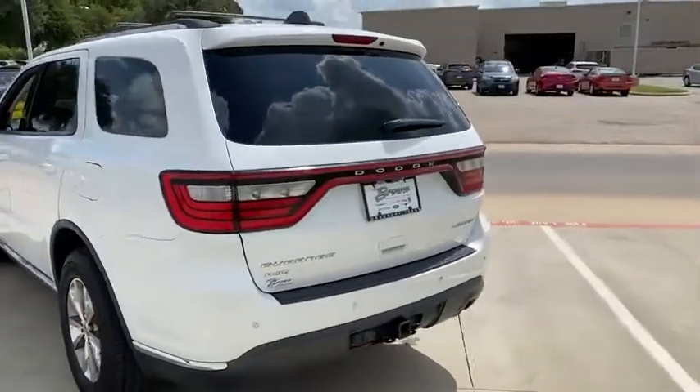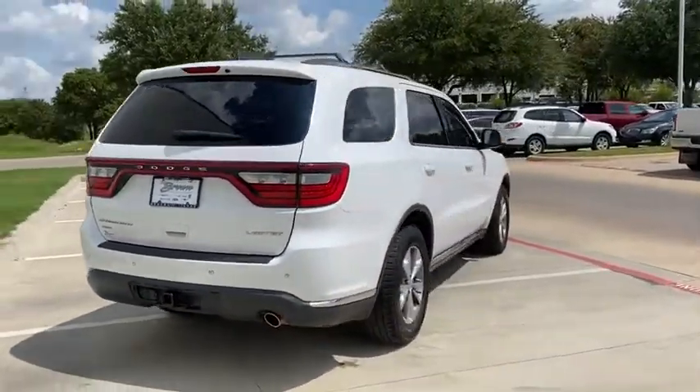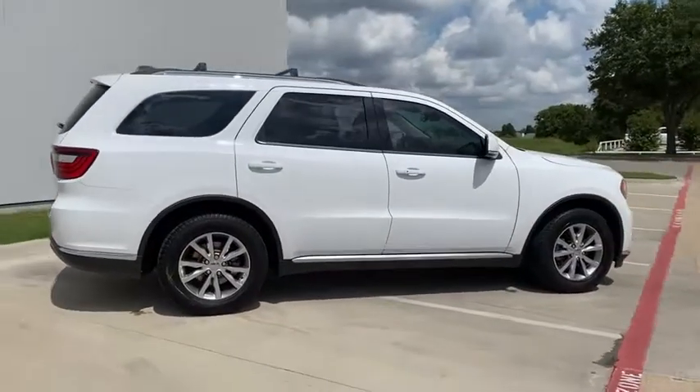Underneath are sturdy body-on-frame mechanicals and the option for a powerful V8 engine. Take this vehicle for a spin and see why so many shoppers are now proud owners.